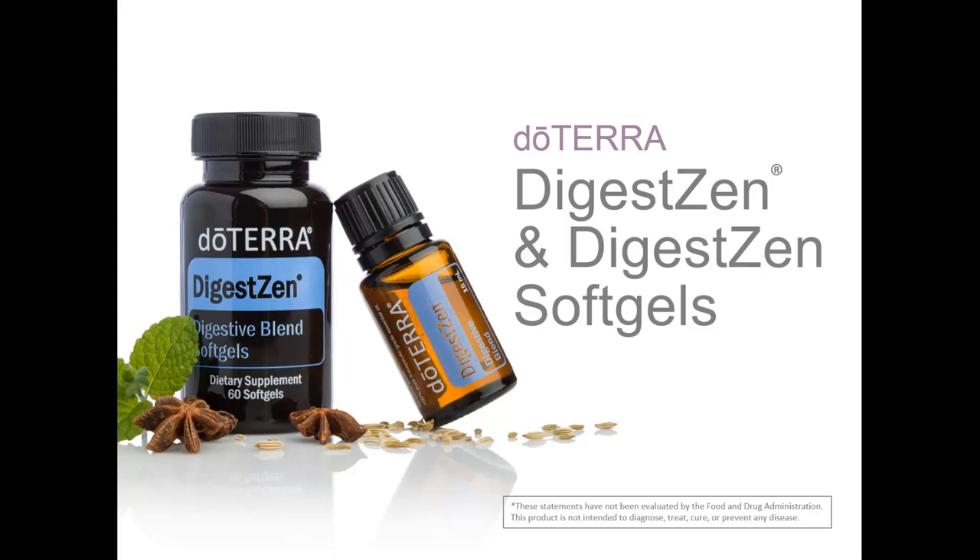There are many ways to use DigestZen essential oil. Add a few drops to water to take internally, or rub on the stomach or the soles of the feet before flying or taking a road trip for a calming aroma. Have DigestZen on hand when enjoying heavy holiday meals to promote digestion. Take DigestZen when trying new foods or traveling to soothe occasional stomach upset. Add a few drops to water and take internally to ease looseness of bowels. With all internal applications, the oil blend or soft gels can be used interchangeably.